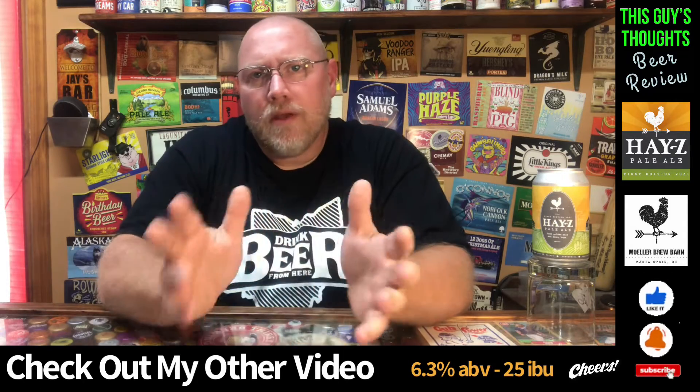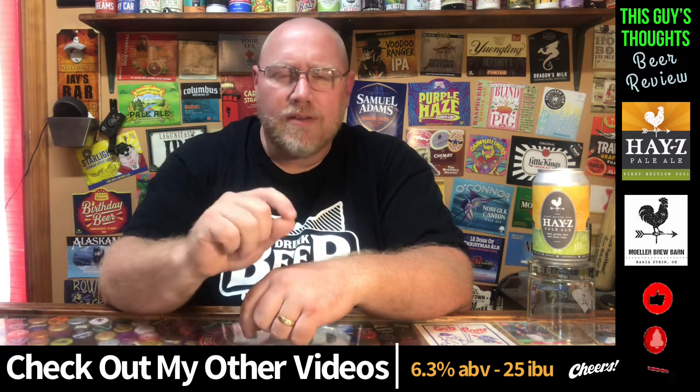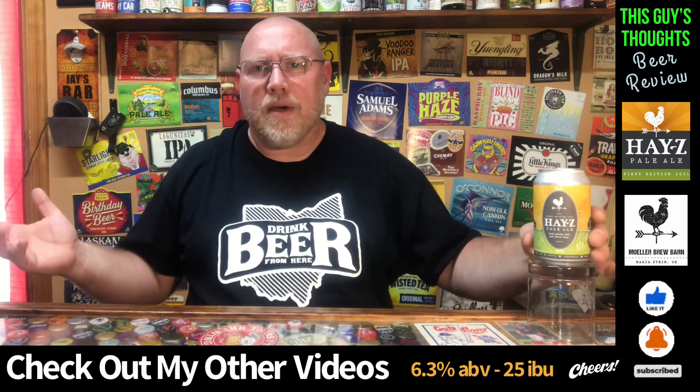Hey there and welcome back to another episode of This Guy's Thoughts. I appreciate you taking the time out of your busy day and watching another beer review. I really do appreciate the support. I appreciate you tuning in and listening to me rant about what I think about a beer.